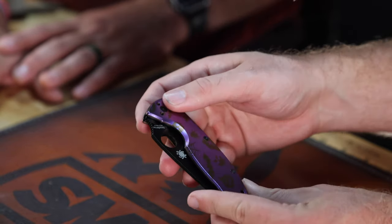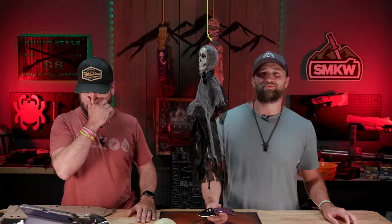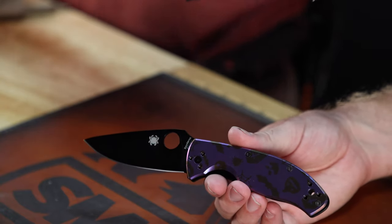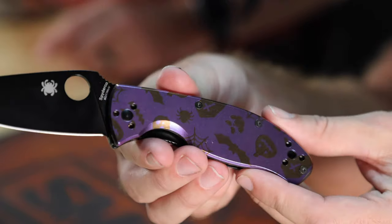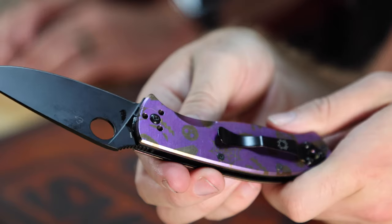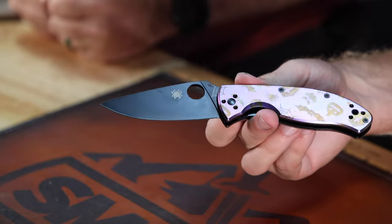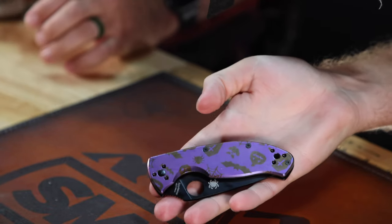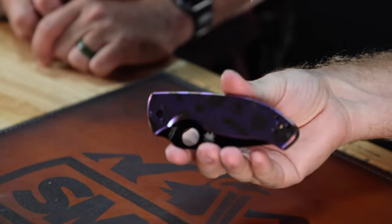That is a cool design — I like the purple. It's titanium. The base model Tenacious with titanium scales, a four-way pocket clip, 8Cr13MoV blade steel with a PVD coated blade. We've got it for $79.99 straight out of our custom shop. It's hot off the presses and just came out — if you're seeing this, you might want to pause the video and get it now at that price.